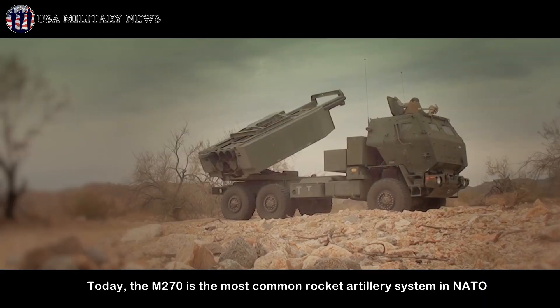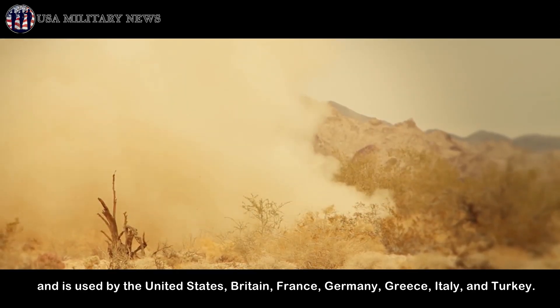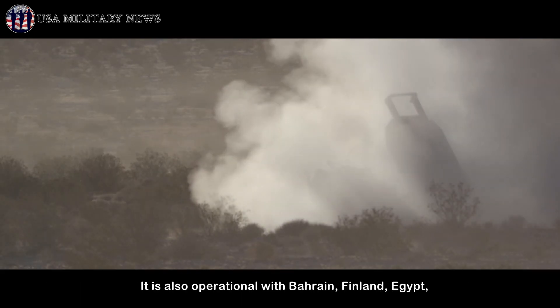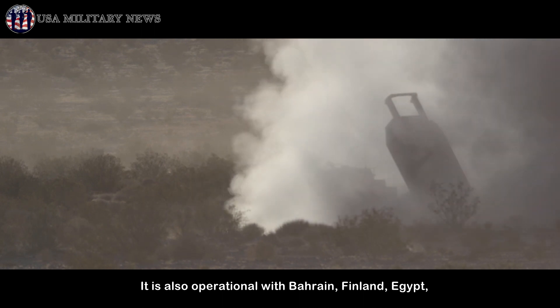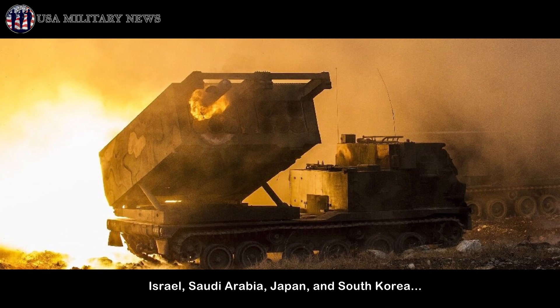Today, the M270 is the most common rocket artillery system in NATO, and is used by the United States, Britain, France, Germany, Greece, Italy, and Turkey. It is also operational with Bahrain, Finland, Egypt, Israel, Saudi Arabia, Japan, and South Korea.